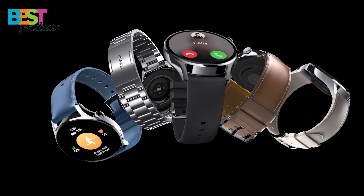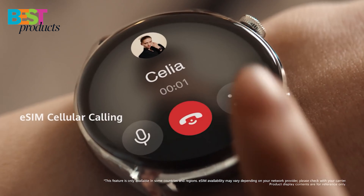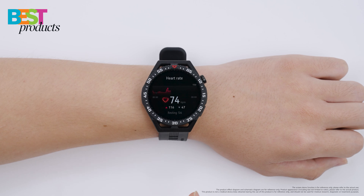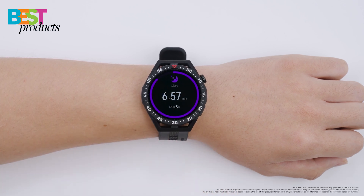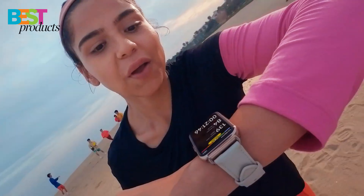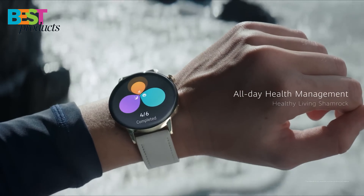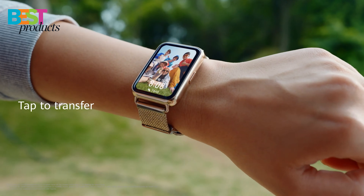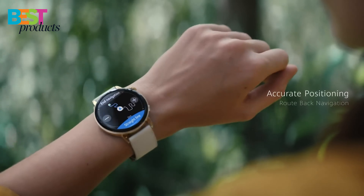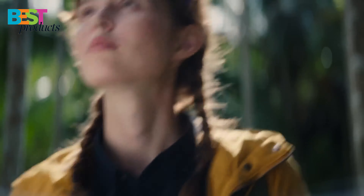Smartwatches are becoming more and more popular as people look for ways to stay connected while on the go. There are a variety of different smartwatches available on the market, and it can be difficult to know which one is right for you. In this video, we will be taking a look at the 5 best smartwatches of 2022, considering factors such as design, features, and price. By the end of this video, you should have a good idea of which smartwatch is right for you.